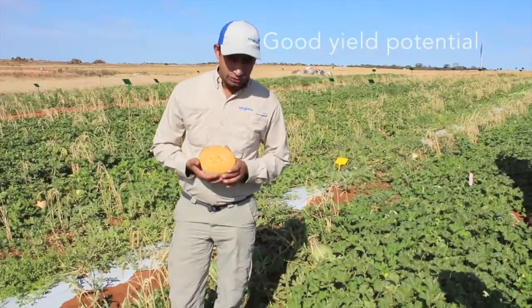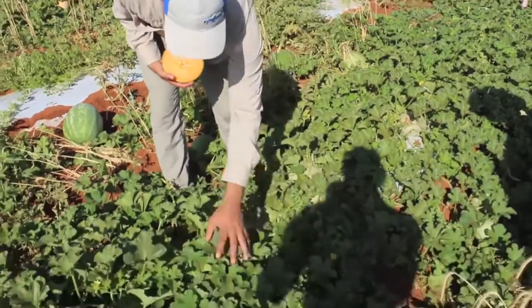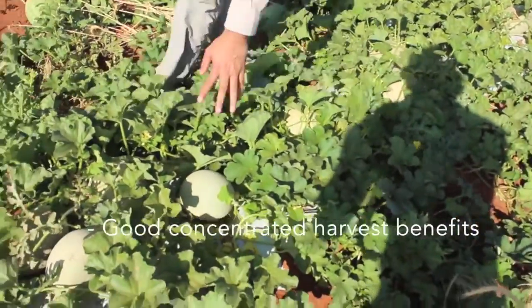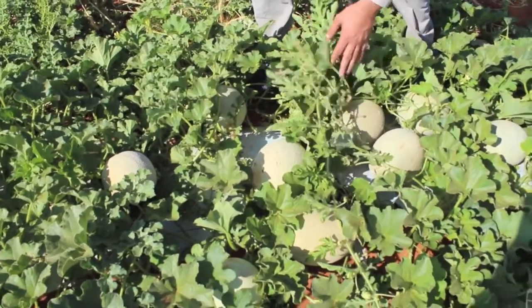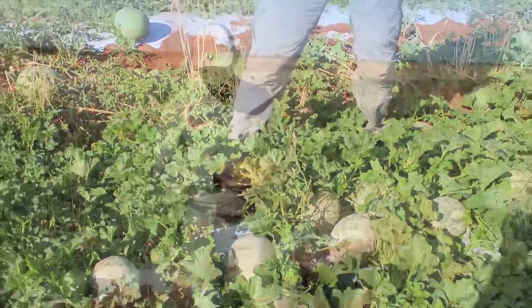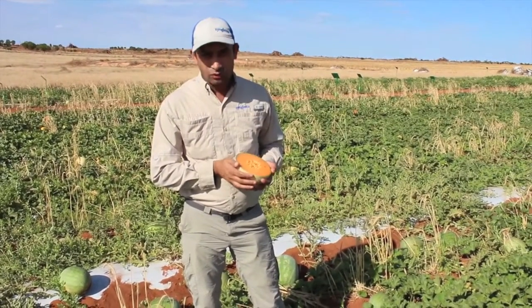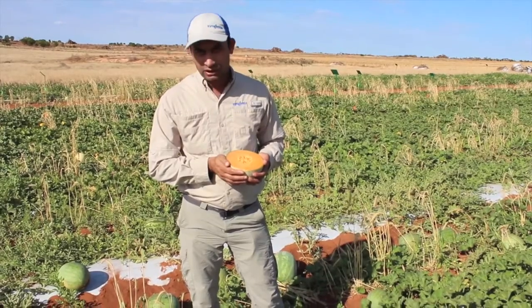EMS 3303 has also very high yield potential. In addition, it has very concentrated fruit set. As we can see, there's a lot of fruit setting on the crown, which is really nice because that helps in more uniform maturity. So for this melon, two harvests should be optimum, not more than three harvests. That really helps in labor saving.